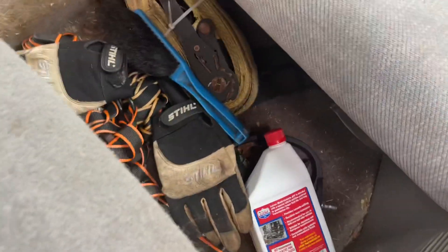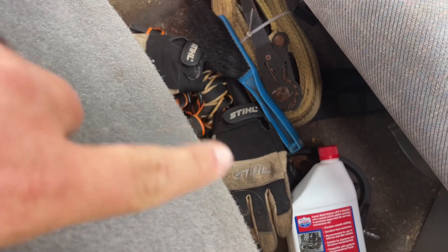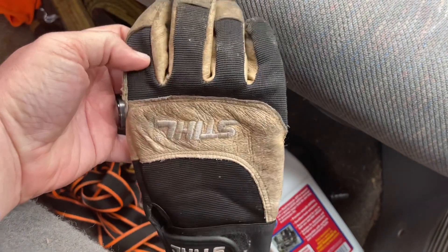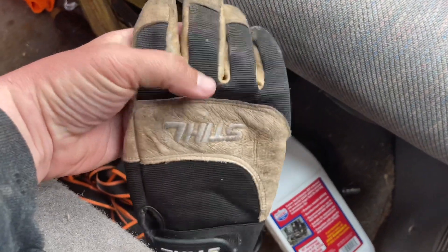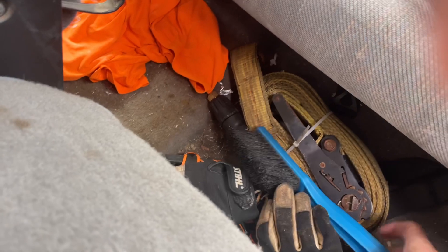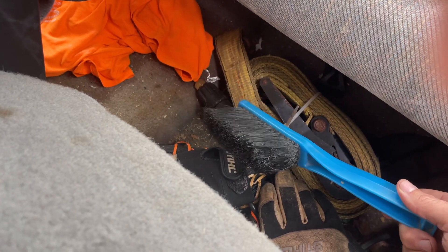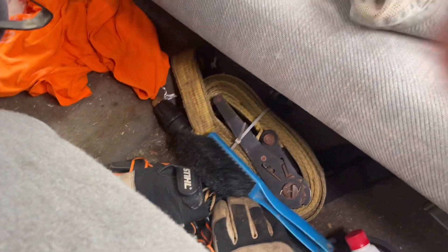Down here I have some transmission fluid — I topped it off the other night. I have gloves and ratchet straps. If you guys do anything with rose bushes or picking up stuff outside, I definitely recommend these; they're about $35 but worth it. I got this brush here so when I'm done trimming in the evenings, I just take it and brush the debris off my legs.